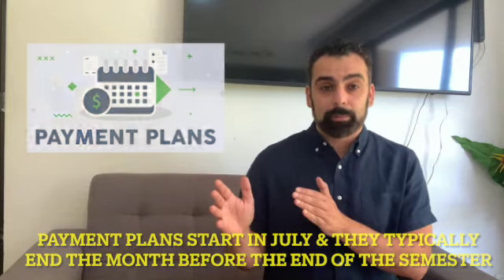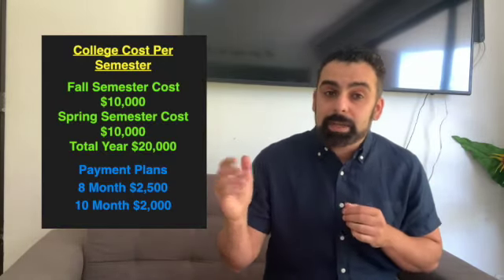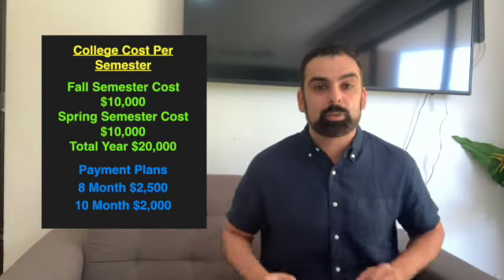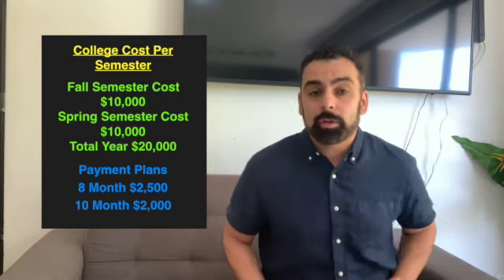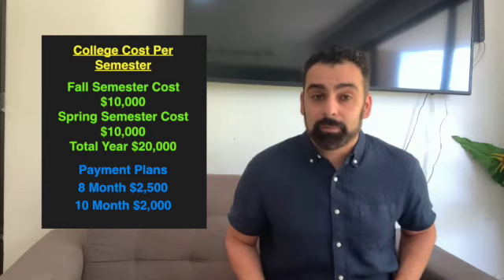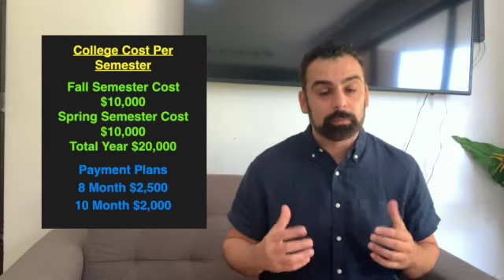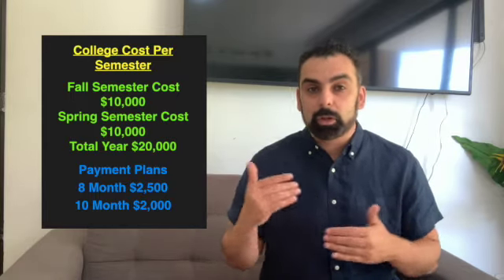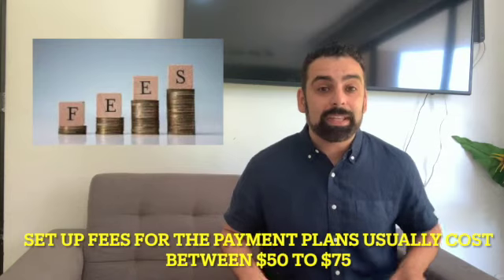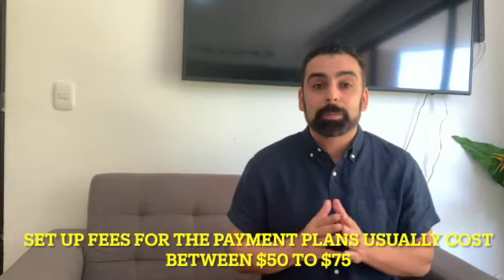Let me give you an example using basic numbers. Let's say the fall semester you owe $10,000 and the spring semester you also owe $10,000, so the total is $20,000. On the eight-month payment plan, you'd be paying $2,500 a month. You have to figure out: is this feasible for our family? On the ten-month payment plan, you'd be paying $2,000 a month — a little more affordable. Since both payment plans typically have the same setup fee of around $50 to $75, I recommend going with the ten-month plan because you're buying more time.